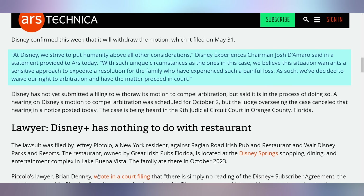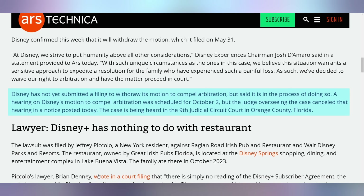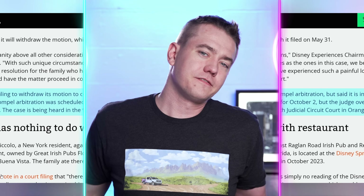Disney is abandoning the case for arbitration, specifically saying they strive to put humanity above all other considerations, and that with such unique circumstances they believe the situation warrants a sensitive approach to expedite a resolution for the family who have experienced such a painful loss. As such, they've decided to waive their right to arbitration and have the matter proceed in court — which is obviously only coming after essentially every media outlet reported on this. This is not something they valued until there was public outcry. It is good that the family can potentially proceed in a court of law, however according to court records, it has not yet actually happened, so we'll see.